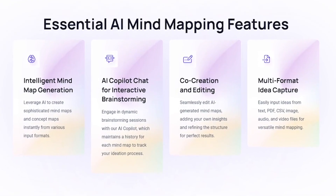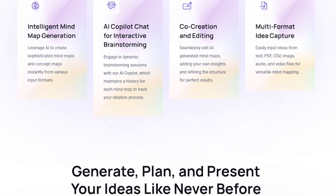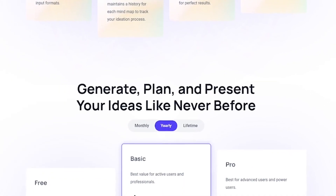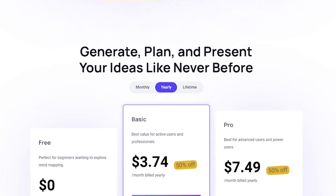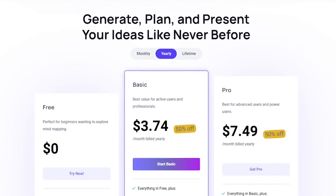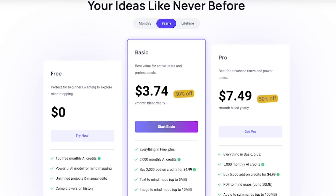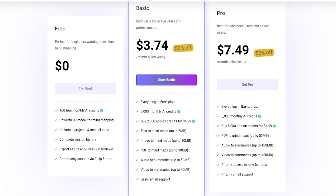Using it is simple. Type your idea, topic, or goal. Mind Map AI generates a full visual map of related concepts. You can expand, edit, or customize each node. Share your map with teammates or export to PDF, PNG, or markdown.